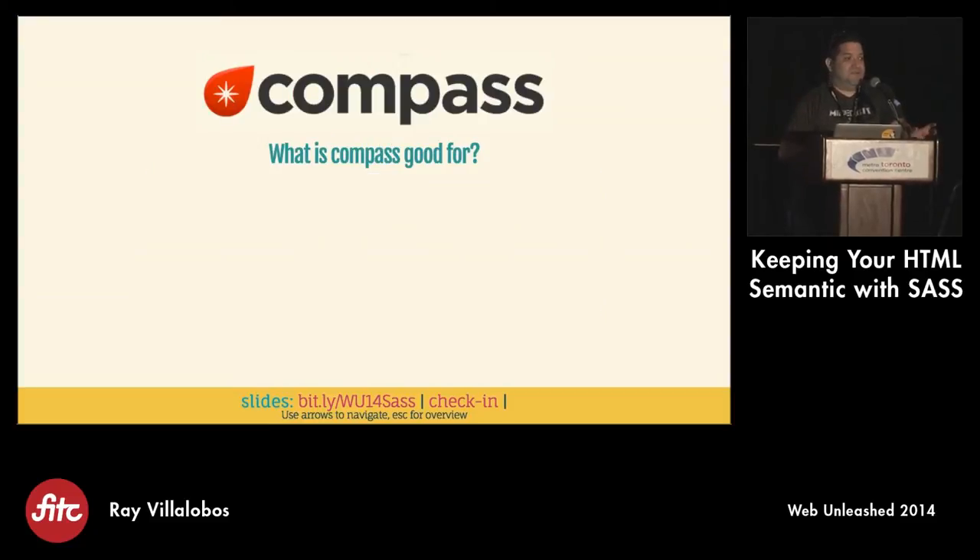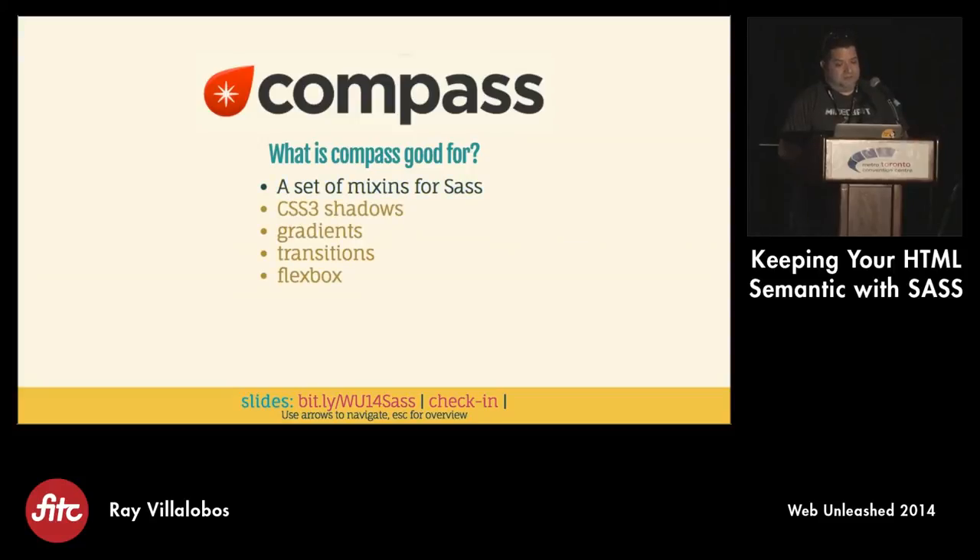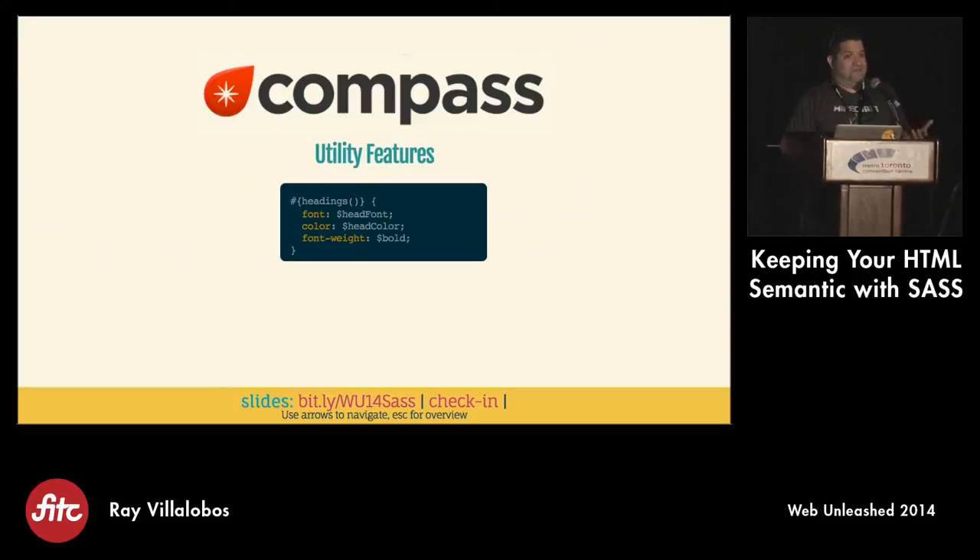So what does Compass do? Compass is essentially a bunch of mixins for SASS. SASS lets you create functions - Compass is just a set of functions that let you do things you would normally commonly do. For example, an easier way of doing CSS3 shadows where you don't have to worry about prefixes. You just learn the syntax for shadows in Compass - it's exactly the same syntax as what you would do in CSS. And then it takes care of figuring out whether or not you need the browser prefixes. Same thing with transitions, gradients, and Flexbox.